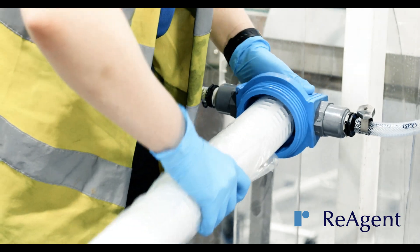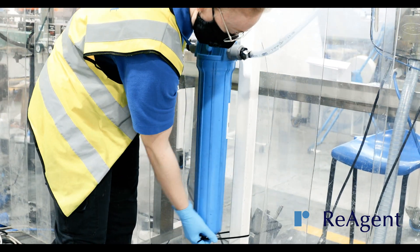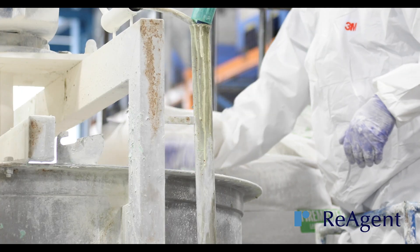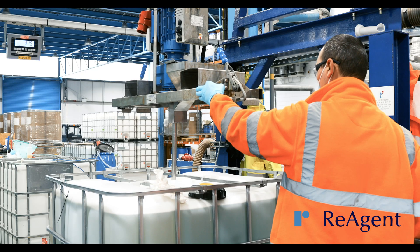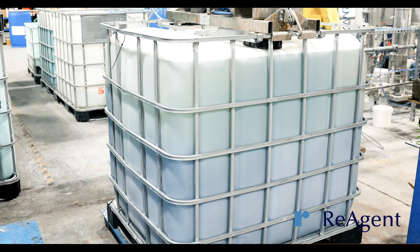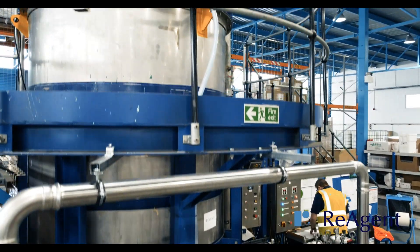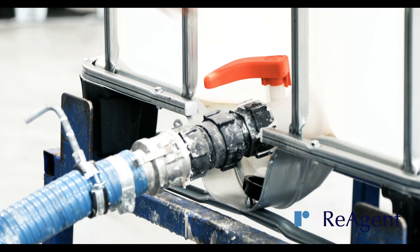We can filter down to as little as 0.2 microns, ensuring your product is as high quality as possible. We also provide powder blending services, carry out blends at elevated temperatures, have 8x mixing capabilities, and offer high viscosity blending. Our high viscosity blending machines allow us to blend substances up to a viscosity of approximately 50,000 centipoise.